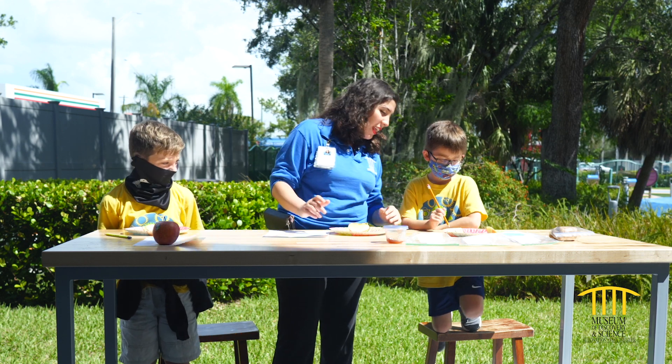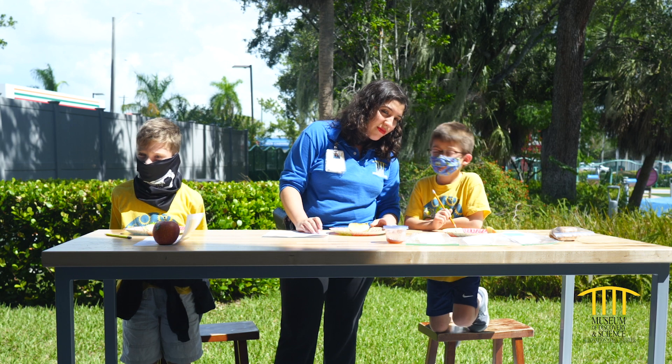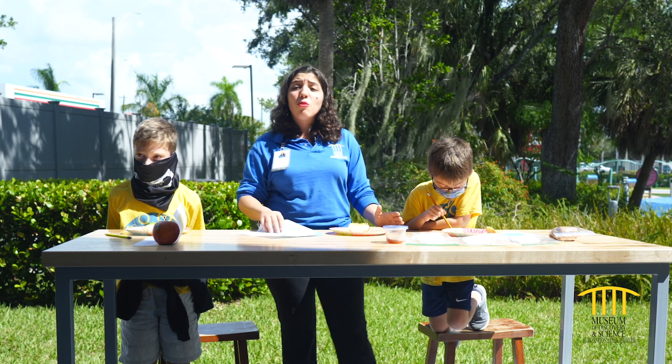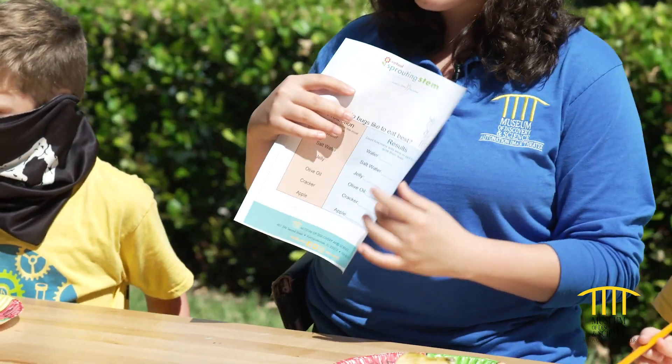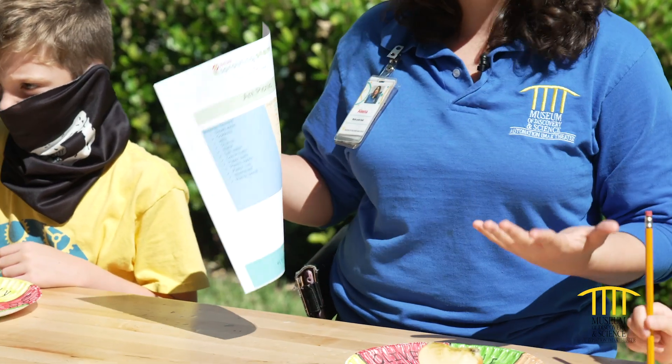Apples! What do you think an ant likes to eat? Crackers. I think they like to eat jelly. So today what we're going to do is we have this awesome printable. For this activity, you can go ahead and find this at the link below. It will help you in the long run for this awesome experiment.